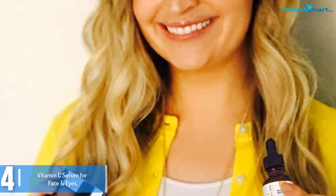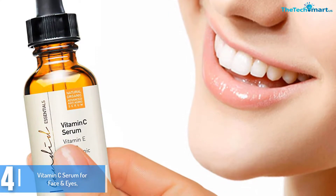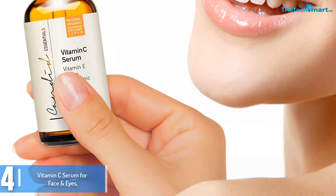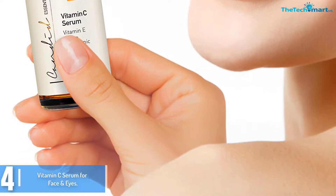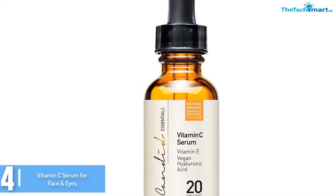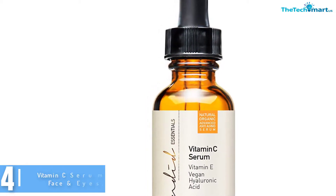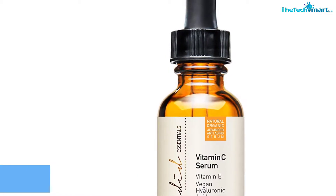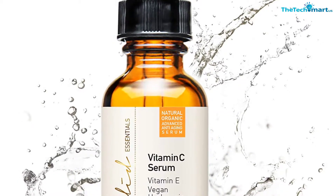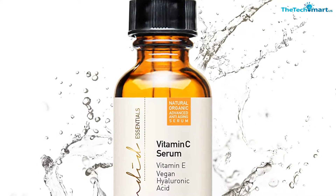This Vitamin C serum boasts natural elements together with powerful substances such as Vitamin E, Hyaluronic Acid, and Ferulic Acid. This vital serum is formulated to boost its primary element, Vitamin C, to intensify its brightening properties and supply the skin's natural glow. It is mixed with hyaluronic acid that bolsters the moisture retention of the skin, maintaining it hydrated, wholesome, and radiant. This serum is also comprised of collagen-boosting properties, jojoba oil, and witch hazel that all work together to stimulate regeneration, provide sufficient moisture, and promote lighter and healthier skin.